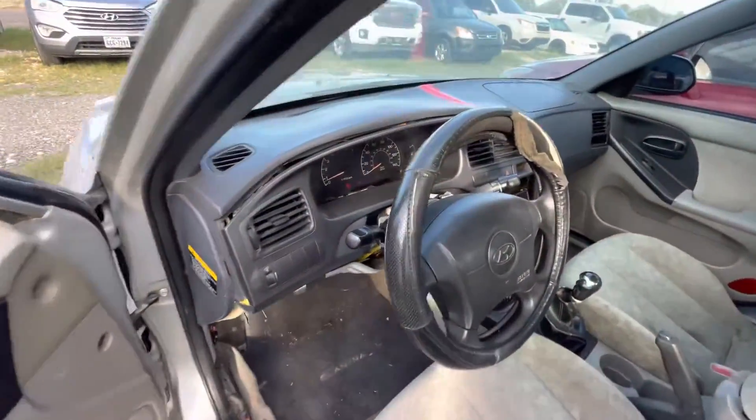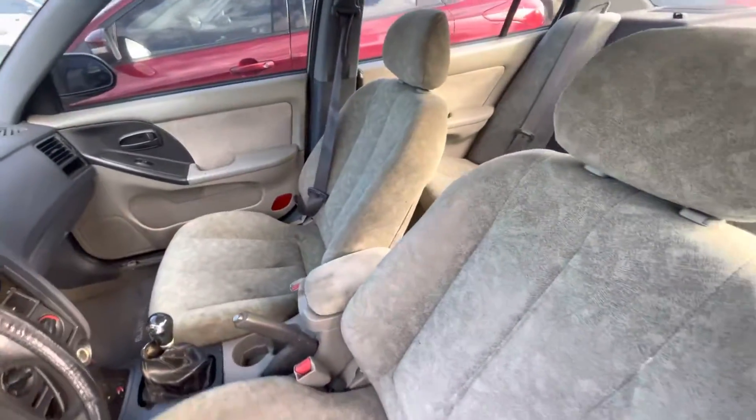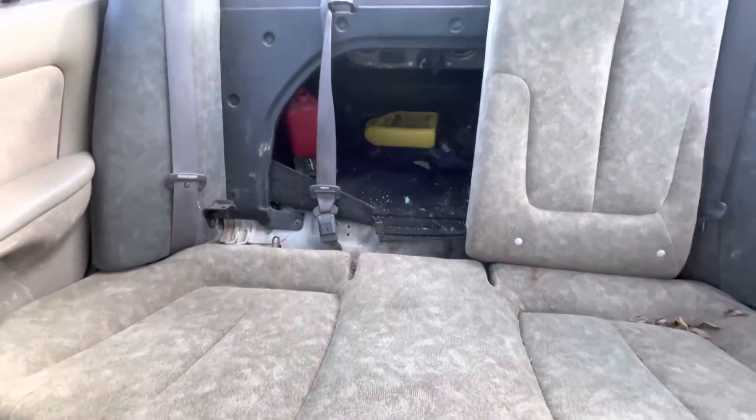On the interior, the dash looks decent. Gray seats — base seats. Gray headliner.